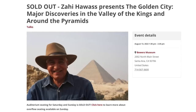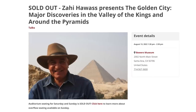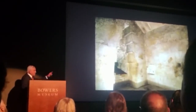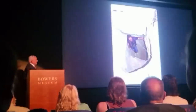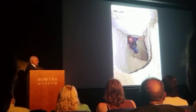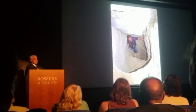On August 13th 2022, Zahi Hawass spoke at Bowers Museum in Santa Ana, California — a sold-out lecture where he gave a presentation about the so-called lost golden city, recent discoveries at the Valley of the Kings, and the work taking place at the pyramids. I wasn't in attendance, but a friend of the channel sent me some footage that really sparked my interest, because there should be a lot more news coming from the Great Pyramid very soon.